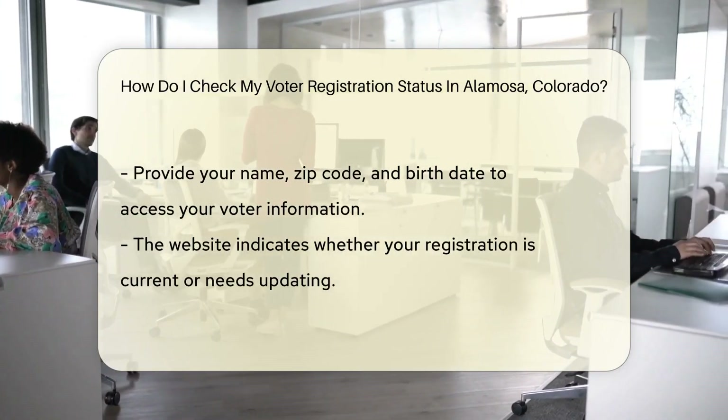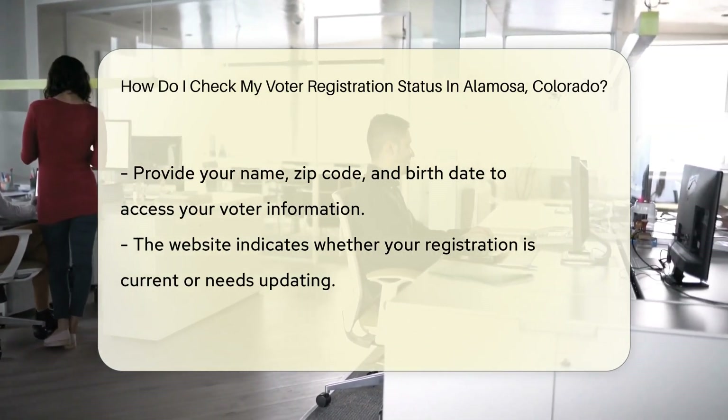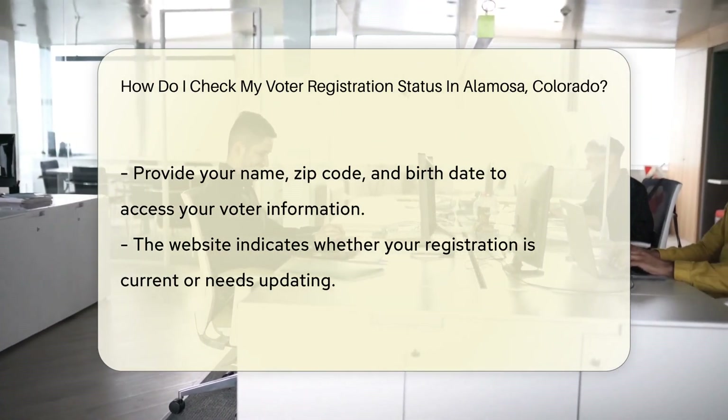You'll need to provide some basic information. Think of it like RSVPing to a party — they need to know who's coming. Punch in your name, zip code, and birth date, and voila, you're in the know.